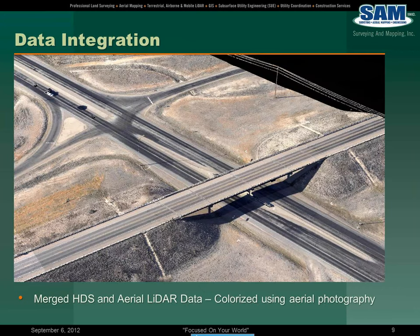What you see now on this slide is the merged HDS data collected with the terrestrial scanner and then the aerial LiDAR data, all colorized using the aerial photography. LiDAR data points by nature are just data points, but here we're able to geo-reference the pixels from the aerial photography and colorize both the LiDAR data points and the HDS laser scanner data.